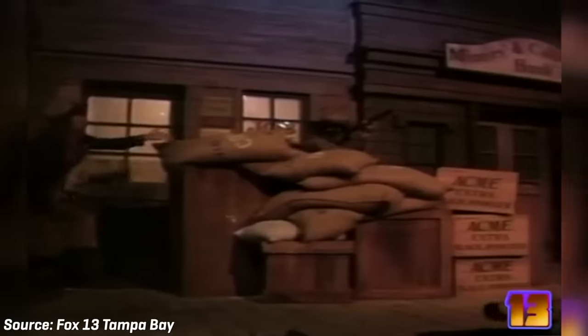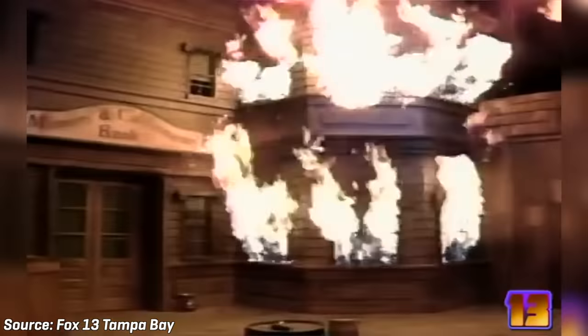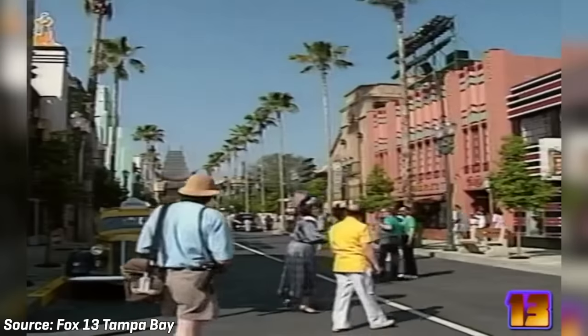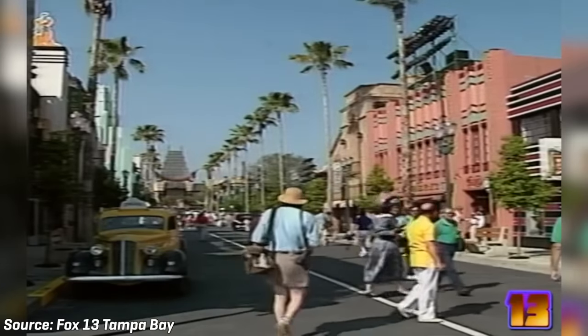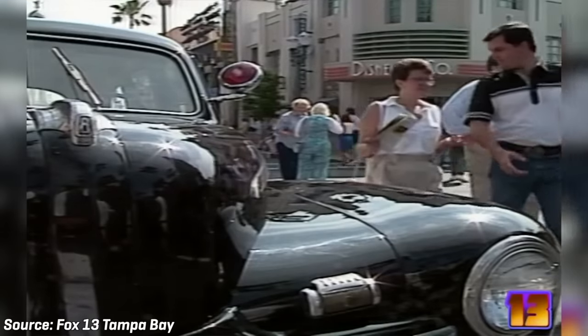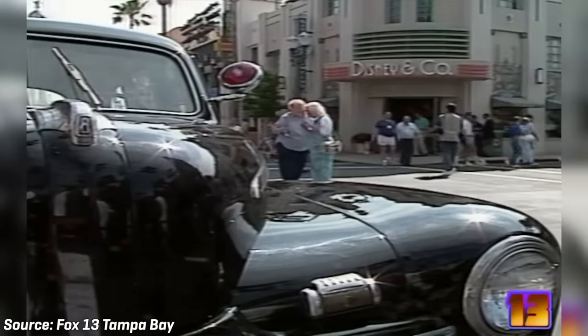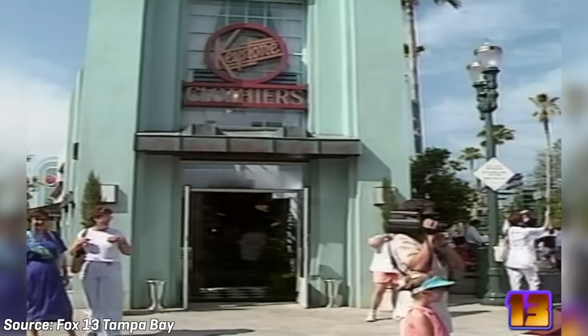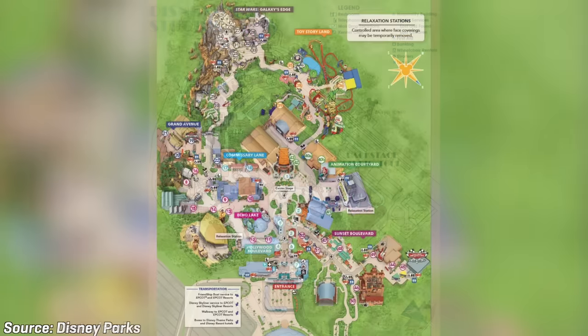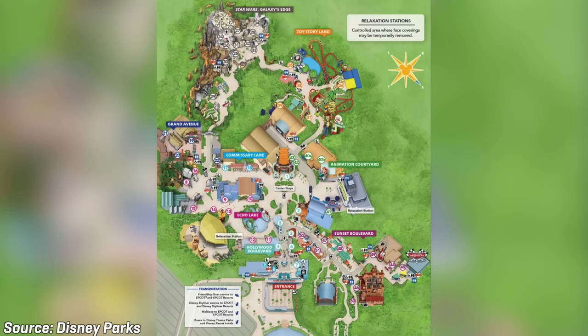The show business pavilion was supposed to feature a ride called Great Moments at the Movies. Disney's CEO Michael Eisner liked the idea so much that he felt the ride could lead an entirely new theme park, which led to the decision to build MGM Studios. MGM Studios opened with only two rides: the Great Movie Ride and the Studio Backlot Tour. Overall, the park was horribly flawed, and many guests were disappointed by the lack of other things to do. Disney has basically been working to fix the park since it opened, and the original rides the park was built around have been removed.